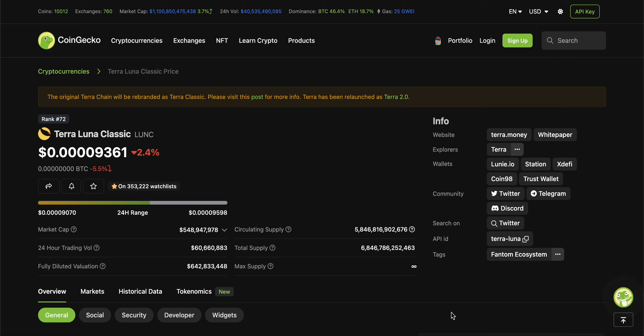Hey everyone, welcome to the CryptoZX channel. If you're new, do not forget to like, comment, and subscribe. But now, let's get right into today's topic, which is regarding none other than TerraLuna Classic.